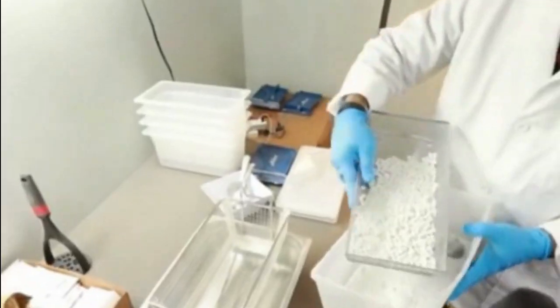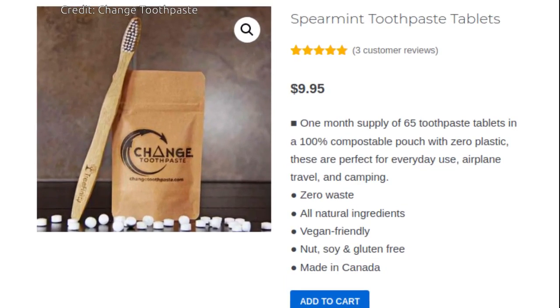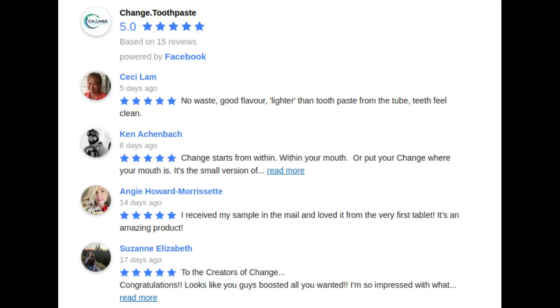The zero waste tablets come in compostable paper bag packaging, with each bag containing 65 tablets — enough for one month's usage for one person. People can order this bag for $9.95.